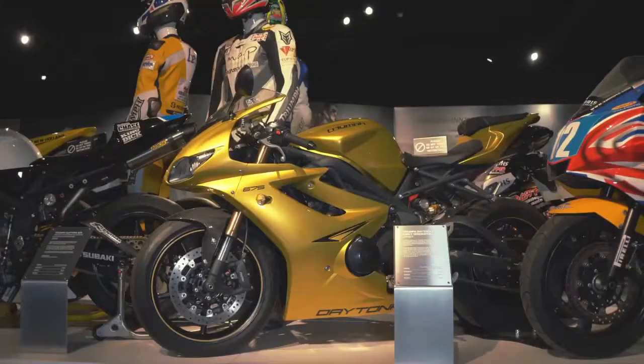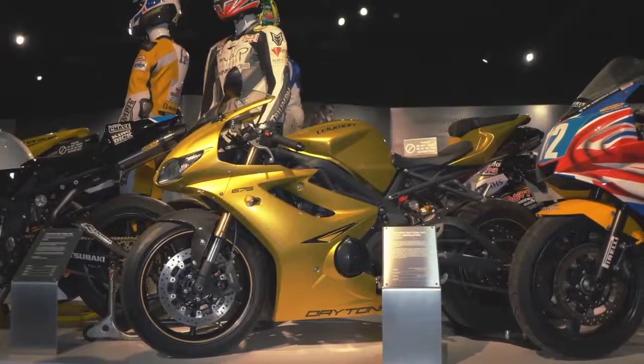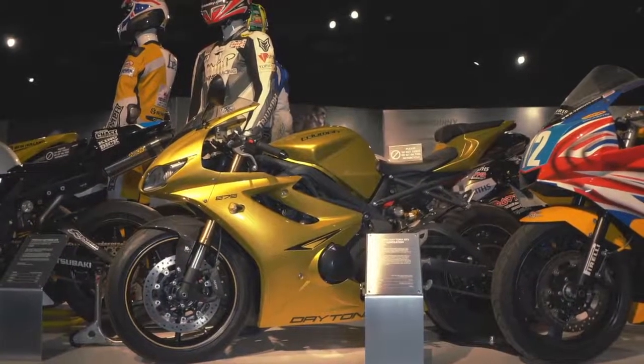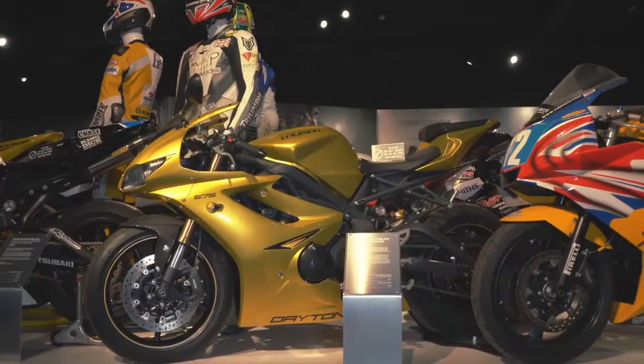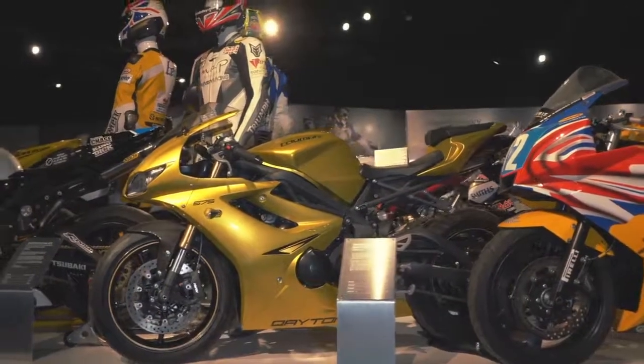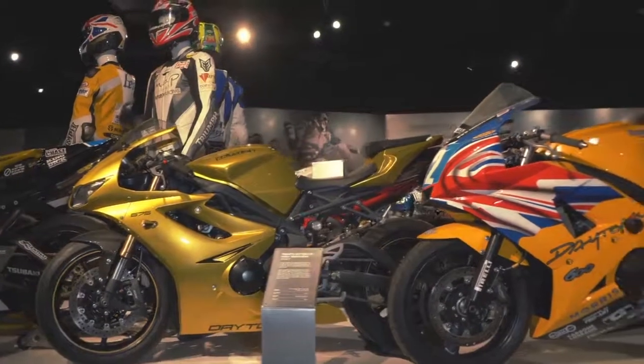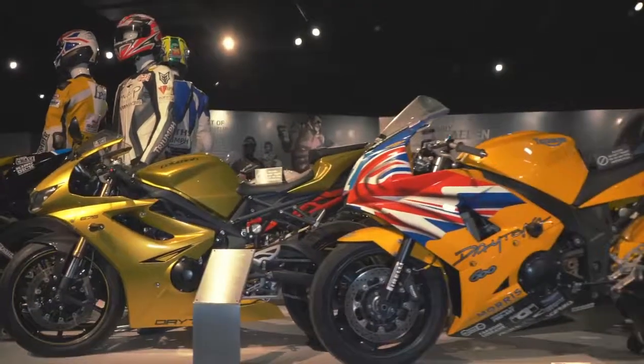Now this is an early, early generation 675 Daytona. This is a street bike but it's the bike that all these race bikes are based on. Glorious bike, really phenomenal on the road, competed really well with all of our competition at the time both on the road and on the track.